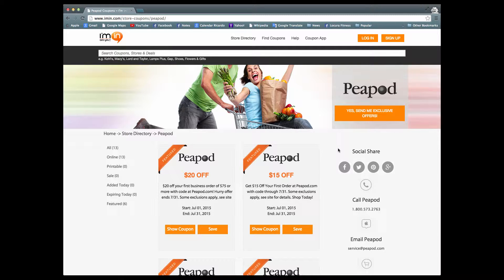Grocery shopping can sometimes be a drag, and you just don't have the time to do it because of work, kids, school, or activities. Rather than put yourself through the torturous experience of having to go to the grocery store, wait in line, and deal with people — why not just order online and let your food come to you at thepeapod.com.